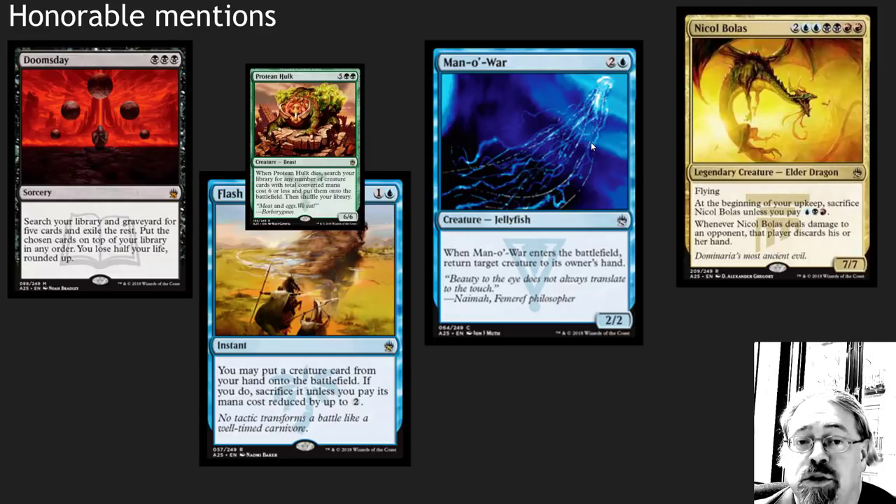Honorable mentions here: Doomsday — classic card that has a vintage deck around it, almost made the top 10 list. I know it's pretty low priced, but it is a great card. Flash and Protean Hulk — super broken combo there. Cool to see a nod to that deck here.